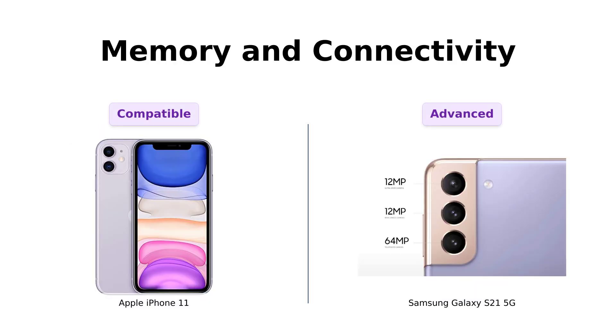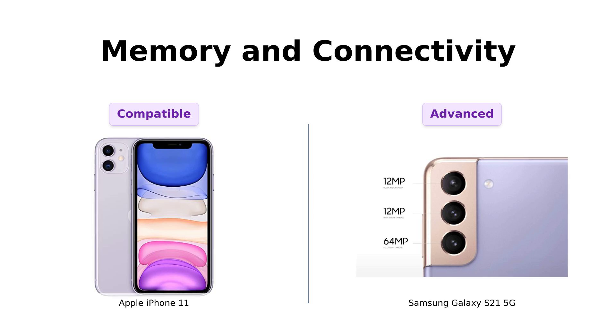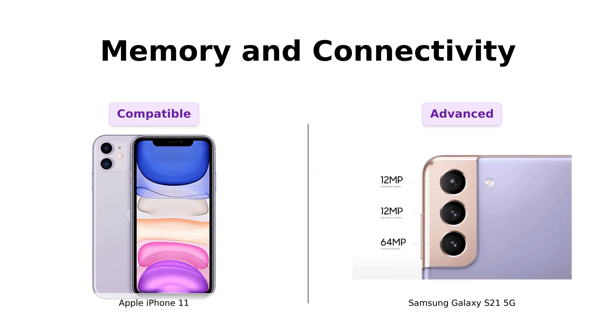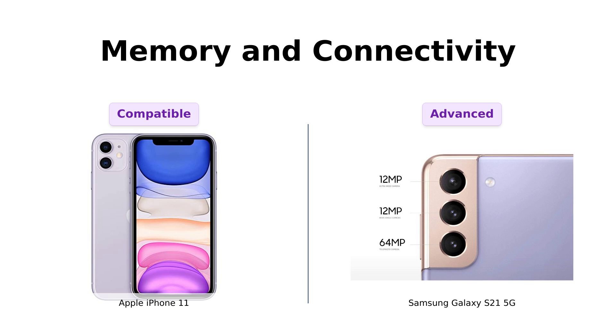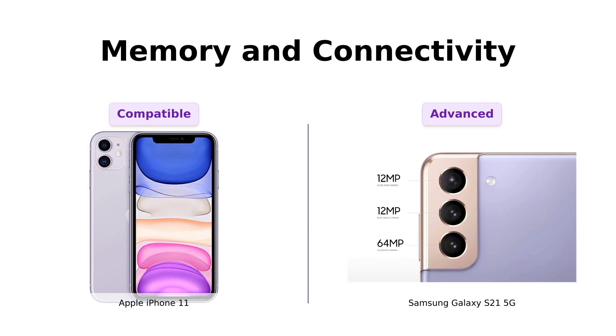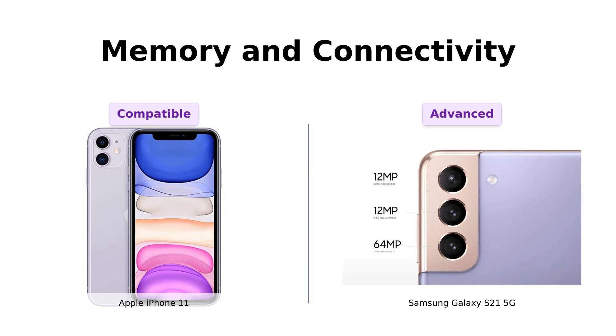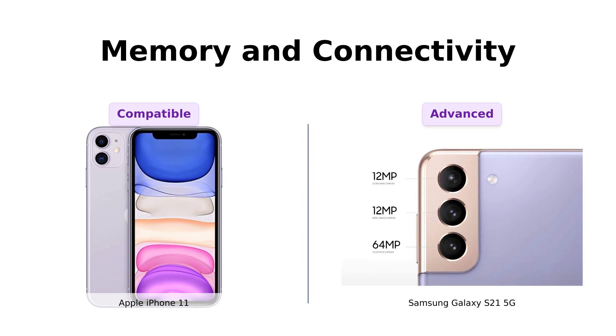Last but not least, let's discuss memory and connectivity. The iPhone 11 is unlocked and compatible with pretty much any carrier you can think of. But the Galaxy S21 5G takes it up a notch with 128 gigabytes of internal storage and 8 gigabytes of RAM. And did I mention it's 5G capable? It's like comparing a library to a digital cloud — one is limited, the other is limitless. Plus, with 5G speeds, you'll be downloading cat videos faster than ever before.